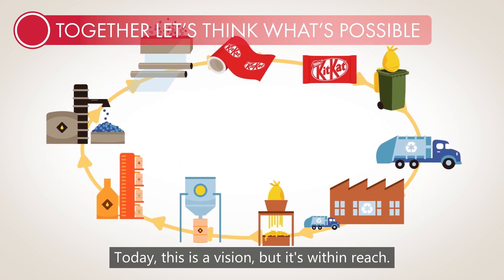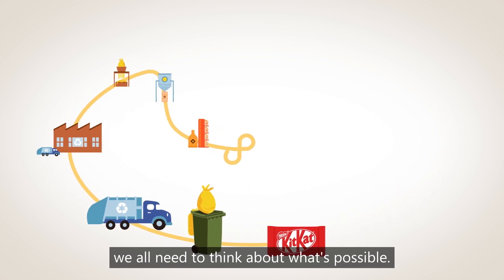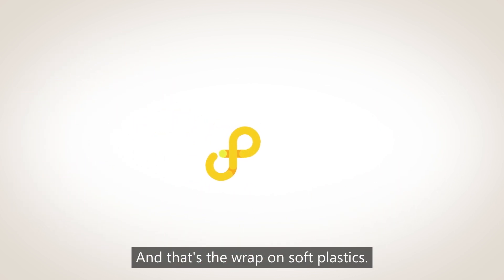Today, this is a vision, but it's within reach. To bring it to life, we all need to think about what's possible. And that's the wrap on soft plastics.